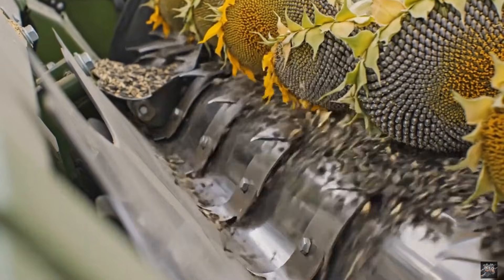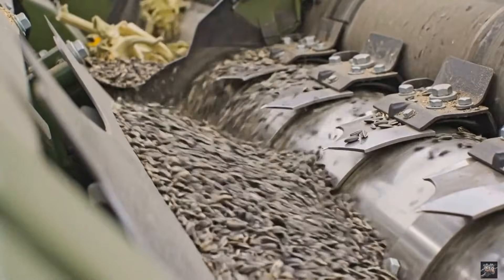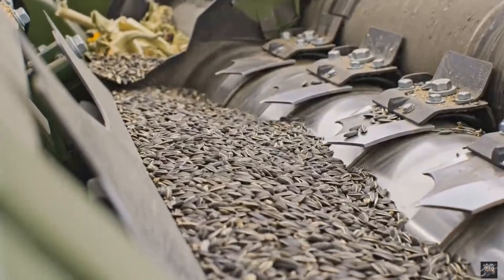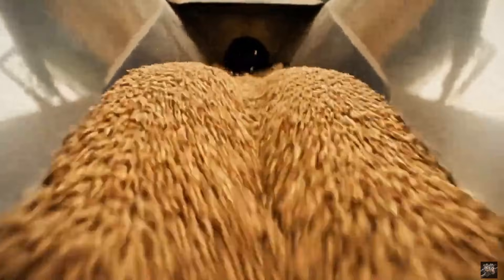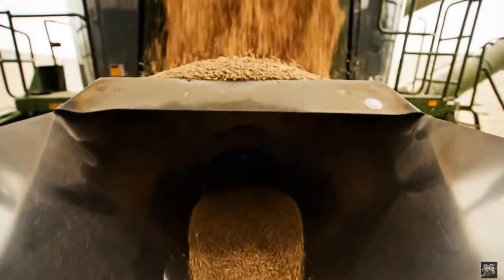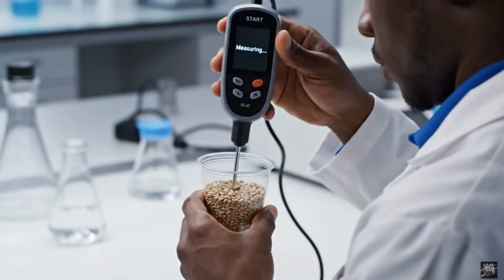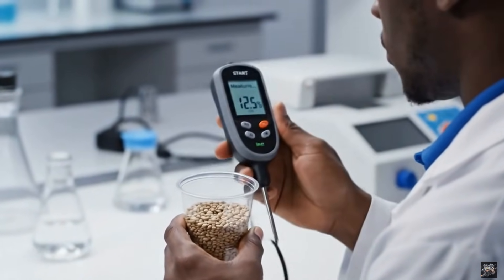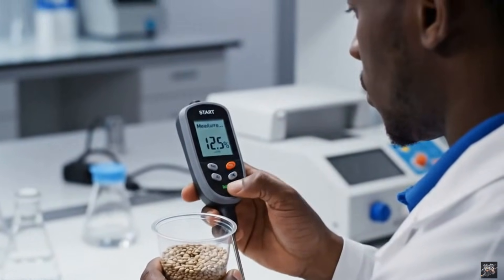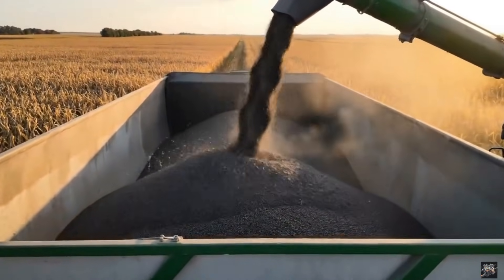The machine carefully separates seeds from the stalk. Seeds are transferred into the harvester's storage chamber. Seeds must reach the ideal dryness before transport. Harvested seeds are collected for their journey to the factory.